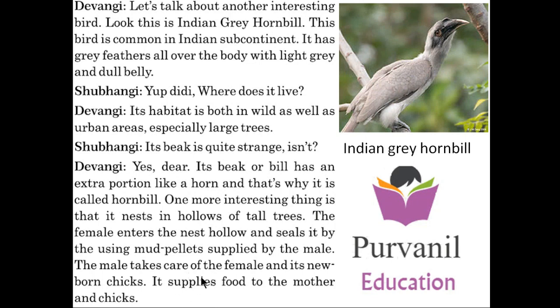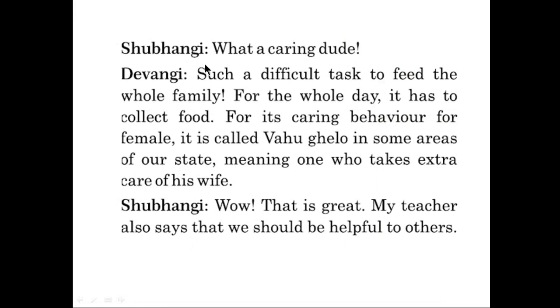This is what the male gray hornbill does for the chicks and the mother. Shubangi said, what a caring dude! Devangi said, such a difficult task to feed the whole family for the whole day — it has to collect food, showing its caring behaviour.